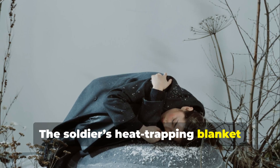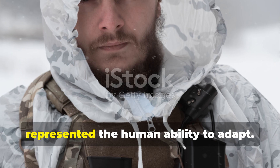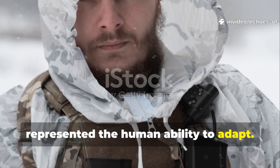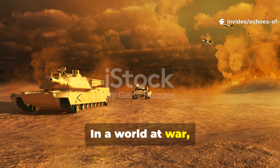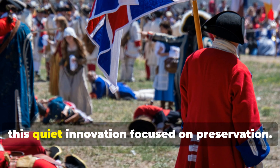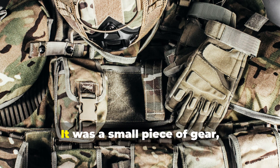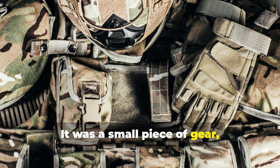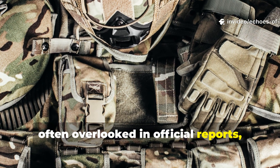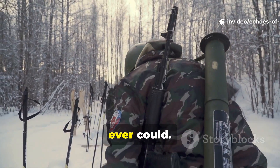The soldier's heat-trapping blanket wasn't just about surviving cold — it represented the human ability to adapt. In a world at war, when technology focused on destruction, this quiet innovation focused on preservation. It was a small piece of gear, often overlooked in official reports, but it saved more lives than most weapons ever could.